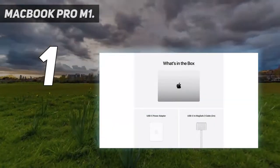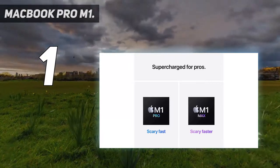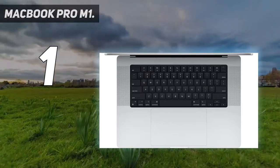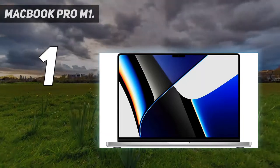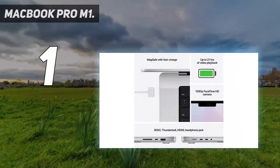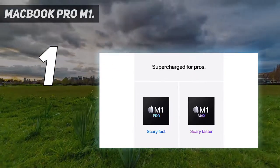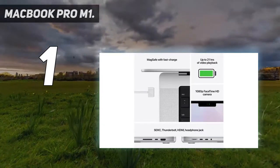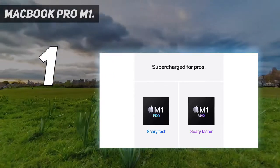And number one: the MacBook Pro M1. Sure, the new MacBook Pro may be an obvious pick as the absolute best laptop for photo editing, but it's hard not to be thoroughly impressed by what it has to offer. We still love the original 13-inch M1 MacBook, but with a maximum of 16 gigabytes of RAM, it could never quite topple the older Intel-powered MacBook Pro to be a truly future-proofed image and video editing powerhouse — but not anymore.